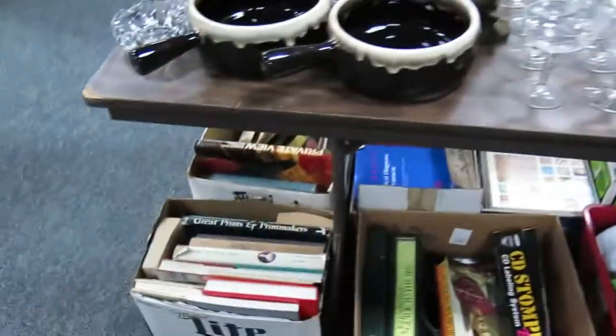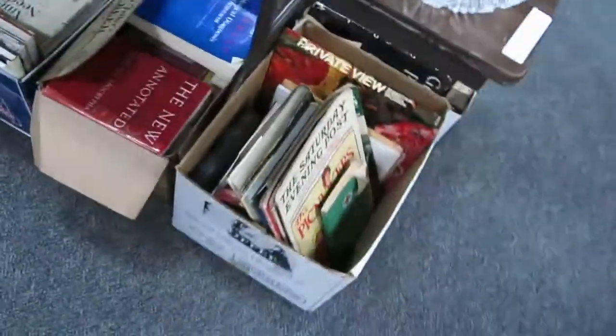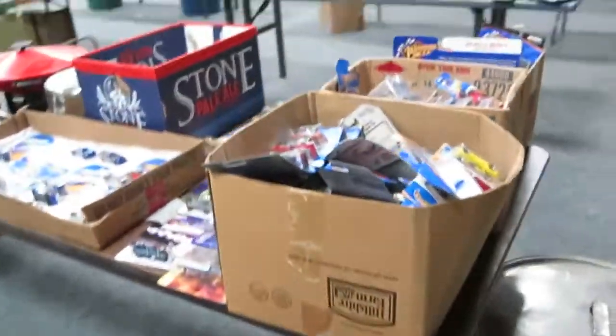Some really nice glassware, some stoneware, got some magazines and books, some really nice decor. This is one of those Shark Rockets — it's got all the attachments and all that good stuff. It's like-new condition in the bag. I know those things are worth a pretty penny.